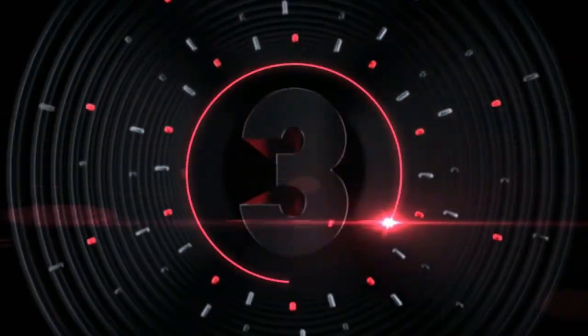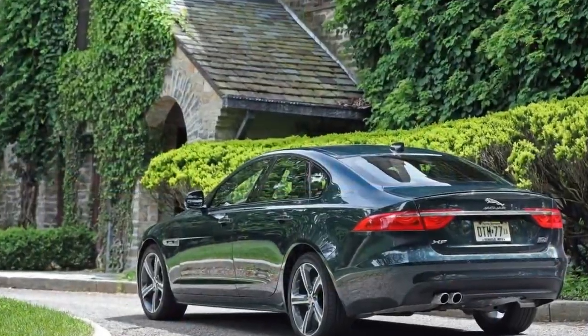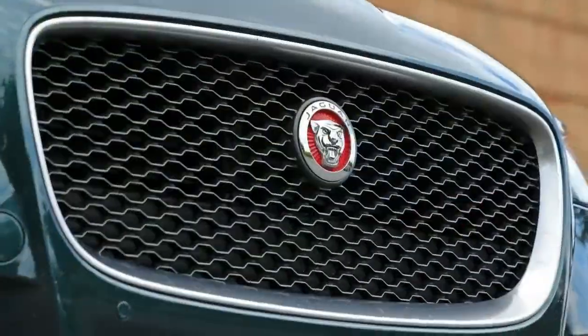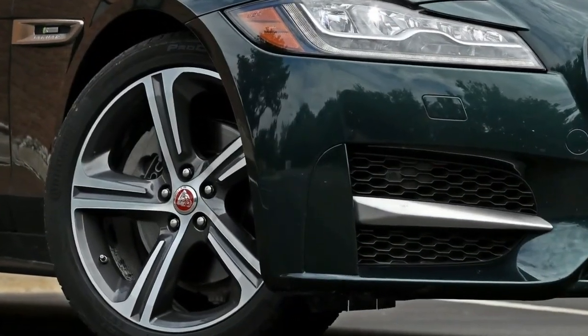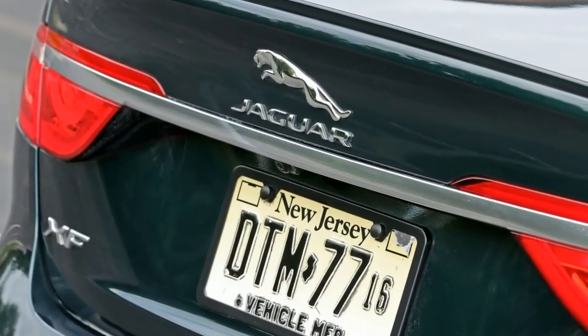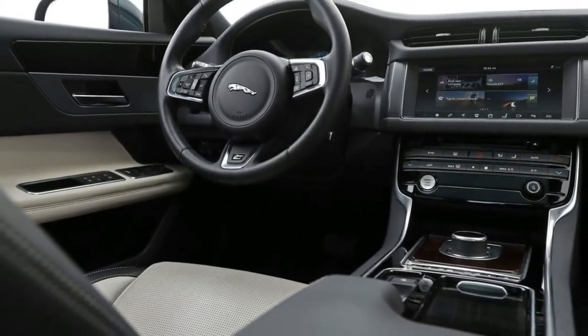Number 3: The standard features of the Jaguar XF S include a 3.0L V6 380-horsepower intercooled supercharger engine, 8-speed automatic transmission with overdrive, 4-wheel anti-lock brakes with ABS, integrated navigation system, airbag occupancy sensor, automatic air conditioning, 20-inch aluminum wheels, and ABS and driveline traction control.